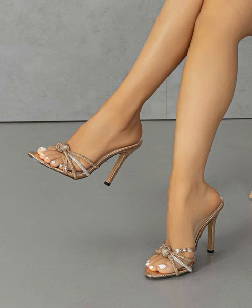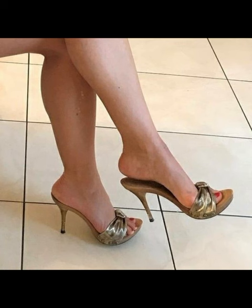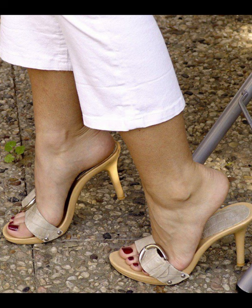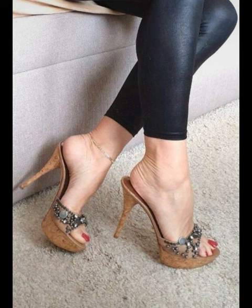It's always a good idea to try them on and walk around in them to see how they feel before committing to wearing them for an extended time. Additionally, opting for mule heels with cushioning or padded insoles can help enhance comfort.